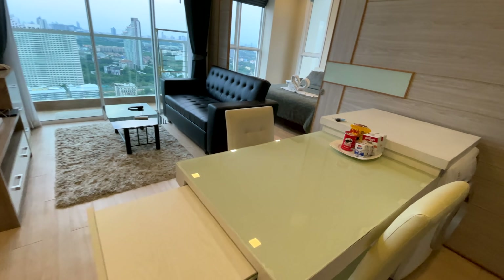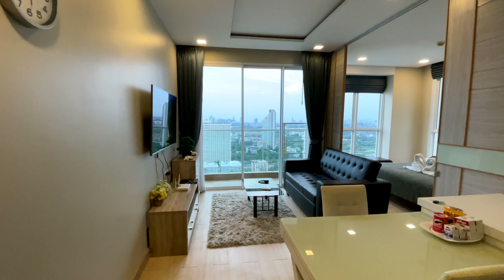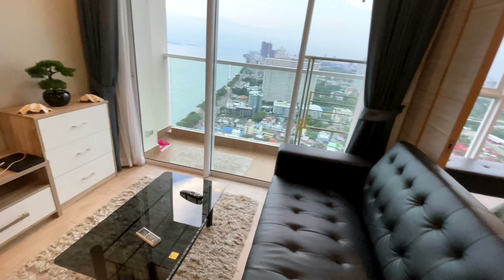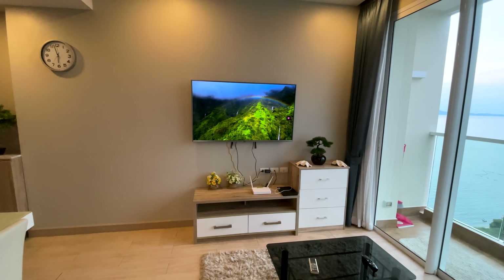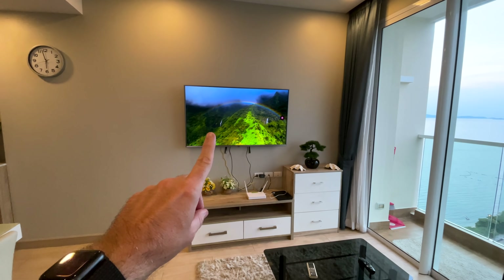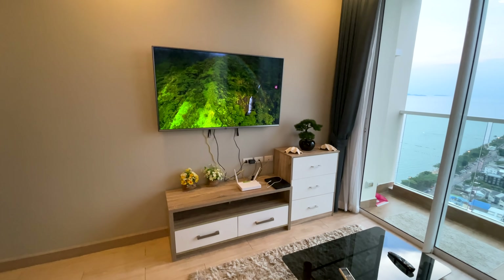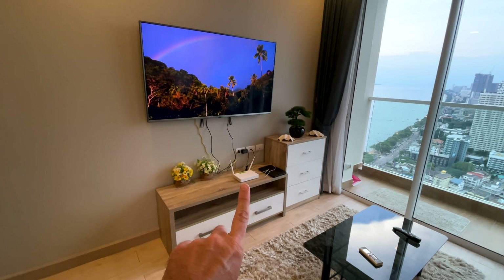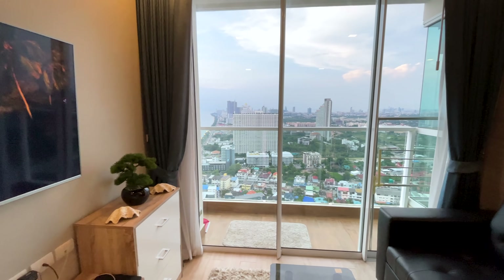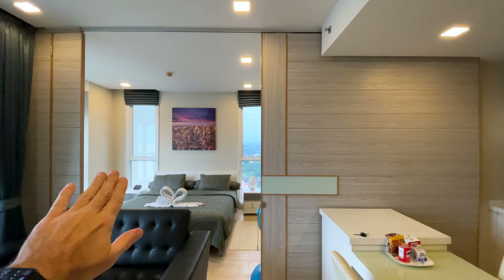The dining area extends out even farther if you need the space. Then we've got the living room with an IKEA-style setup — looks like a leather couch but it's probably fake leather. There are a lot of nice rugs in here which I really appreciate. This place actually came with Netflix already installed on the TV with the owner's account, and Wi-Fi is included — 50 down, 30 up, so pretty good.